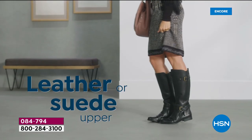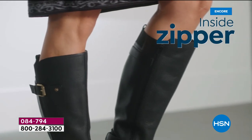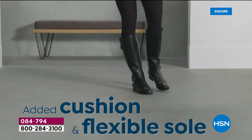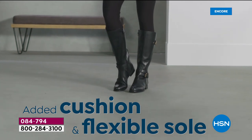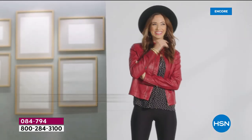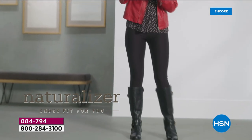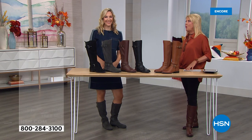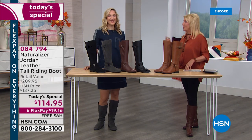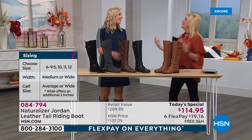Then we go 6½ through 10 — those are your whole and half sizes. Not only do we go to a size 12, which we normally would not do on the air, you do get it with our Today's Special. You're picking do you want regular or wide width — medium or wide. Now here's the cool part: you also pick what calf size you want. The regular medium calf is 13¾ inches. The wide calf is 15¾ inches — that's 2 inches more on the calf size.